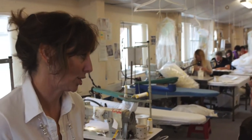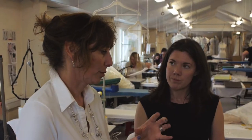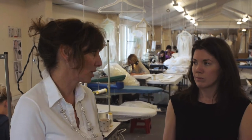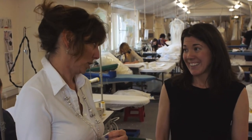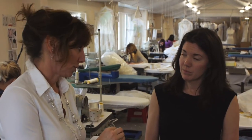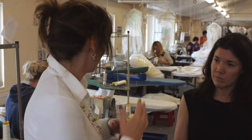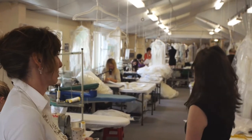Once the dresses have been cut they'll come up onto the first floor to be stitched. Each machinist will have her own skill level, from our training apprentices right up to my head seamstress who has been with me 23 years. Each section of a dress, or each dress, is then decided who's making it, but along here all these machinists will make a dress start to finish.